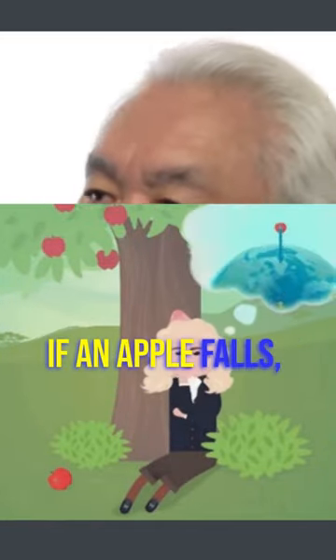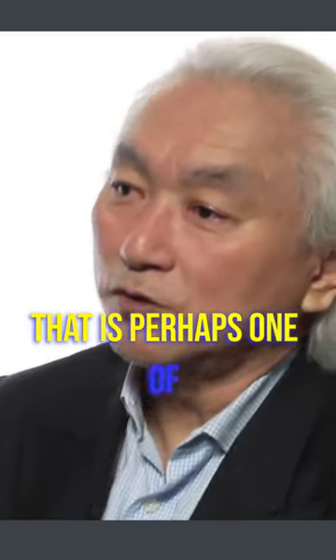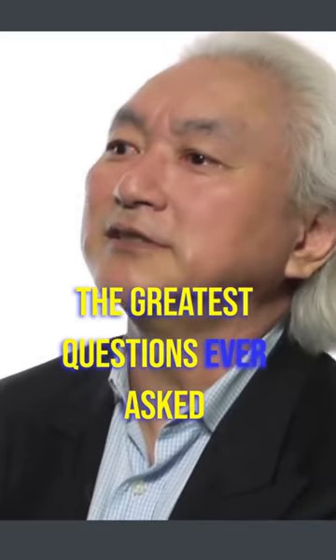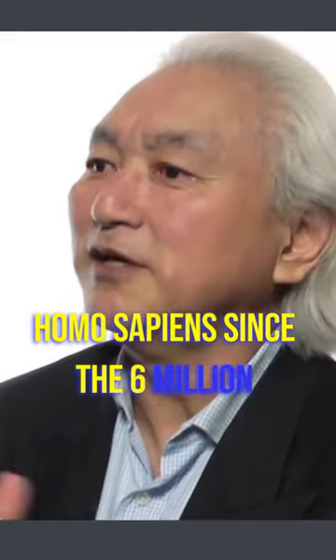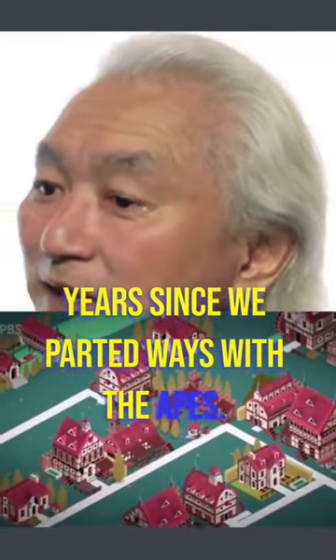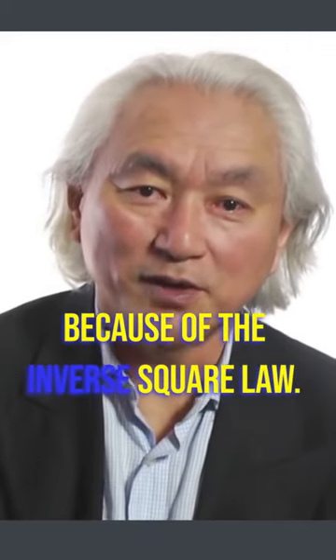If an apple falls, then does the moon also fall? That is perhaps one of the greatest questions ever asked by a member of Homo sapiens in the six million years since we parted ways with the apes. Isaac Newton said yes — the moon falls because of the inverse square law.